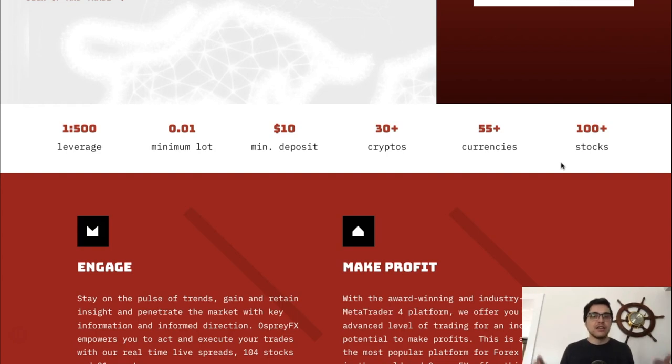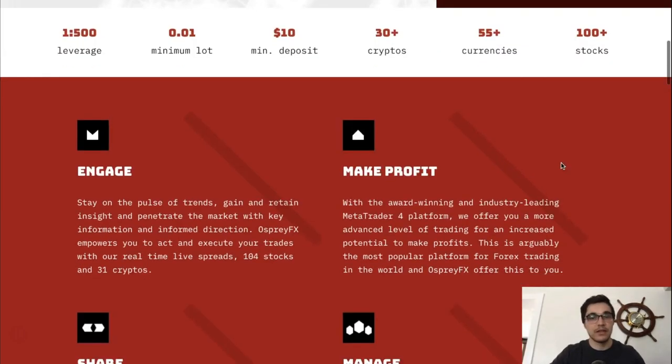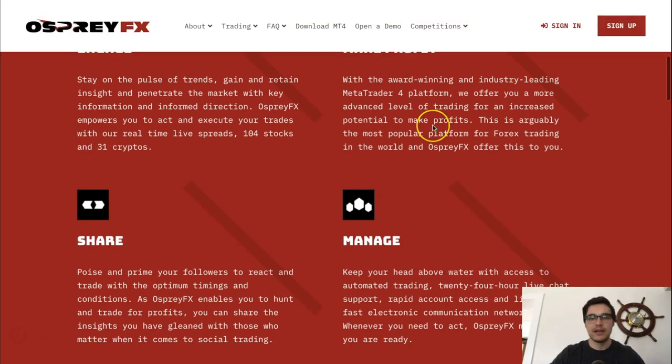If you want them to add a specific stock for you to trade, just reach out and they'll add it to your MT4 account. I was blown away — I asked via live chat if they could add a stock, and they said yes with no disagreements. That level of customer support was beyond five stars.